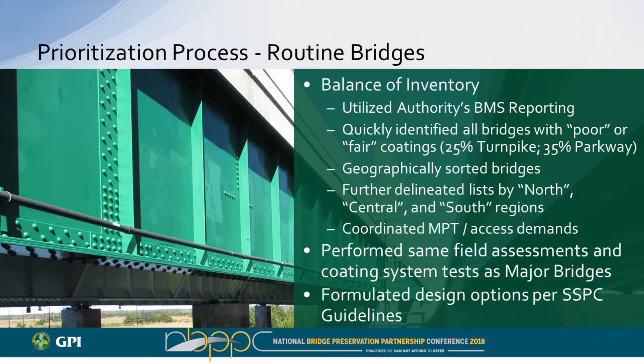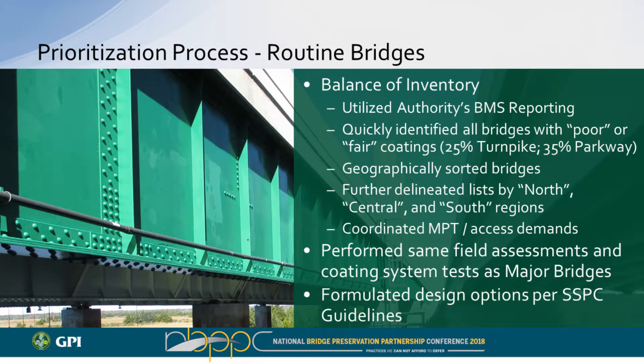Through the BMS, we sorted structures by milepost and delineated by region — north, central, and south for both the Turnpike and Parkway — giving us up to six potential repainting contracts. We coordinated MPT and access needs. With many twin bridges present, in several cases one structure was in worse shape coatings-wise than the other, but it didn't make sense to paint only one when the other was on its way to failing. We brought those together so we could walk away and be done for hopefully 30–40 years. We then did the same field assessment: coatings testing, adhesion and pull-off testing, DFT gauge readings, and sent samples to the lab to check for heavy metals and lead-based coatings.